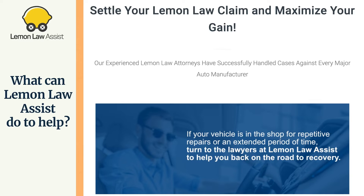Over 150,000 lemons are sold every year in California. If you feel that your vehicle is a lemon, contact our experienced Lemon Law attorney today. We will spend the time necessary with you to completely understand your Lemon Law situation.